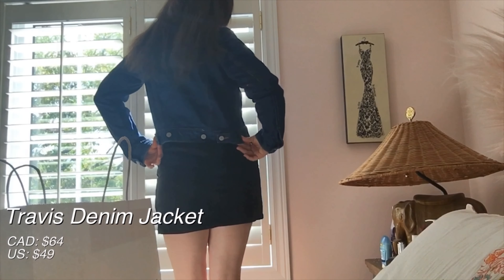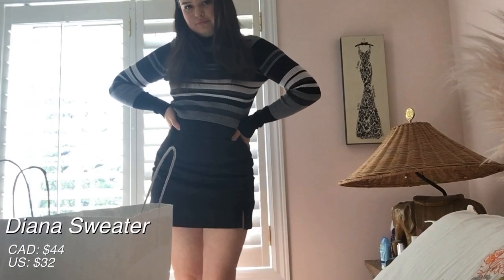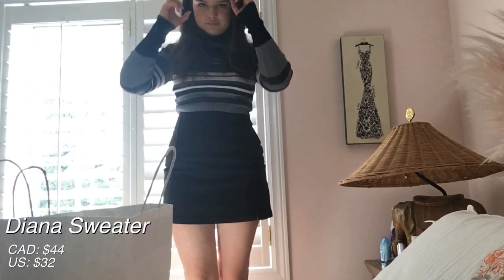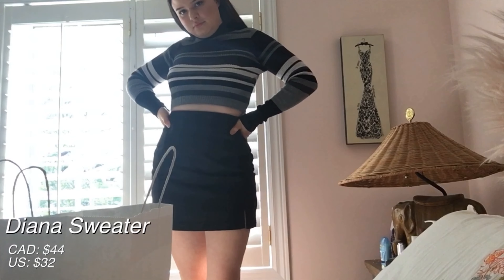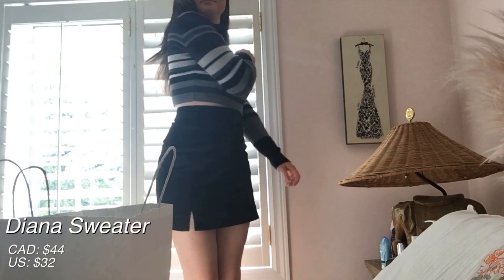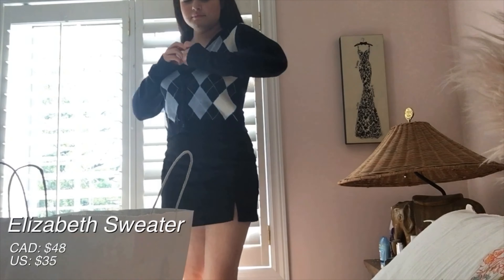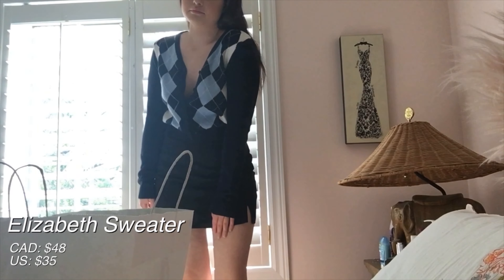This next sweater is another one of my favorite things that I got because it's just a really good length. It's a little bit cropped, but not too much, and I feel like it looks really good with skirts and really good with high-waisted jeans or pants. And it's super soft and really comfortable, so I'm really happy I got this. This next sweater I got is a little bit out of my comfort zone. I wasn't sure if I liked the argyle print at first, but it's really well made and it's really soft, and I like the colors in it.